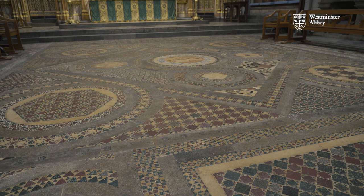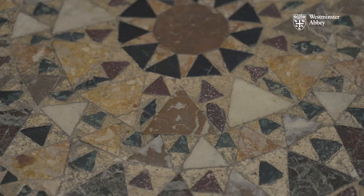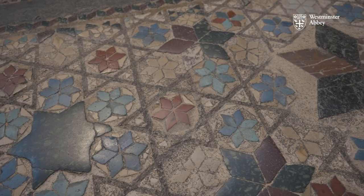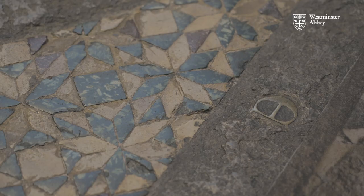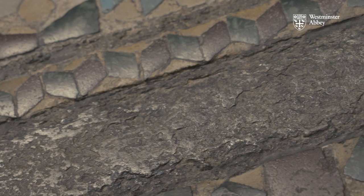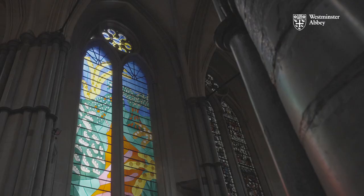This pavement is astonishing. There are actually over 93,000 elements in it. The materials that have been used are a combination of English stones and stones brought over from Rome. We have purple and green porphyries — these are two stones that you always see in Cosmati pavements. But in our pavement, in this very English pavement, you see Purbeck marble, which is a very traditional medieval stone.